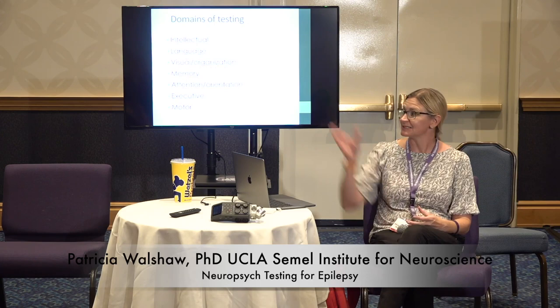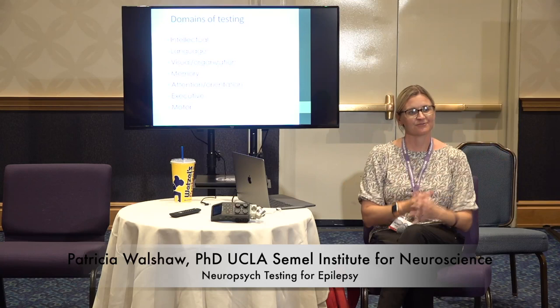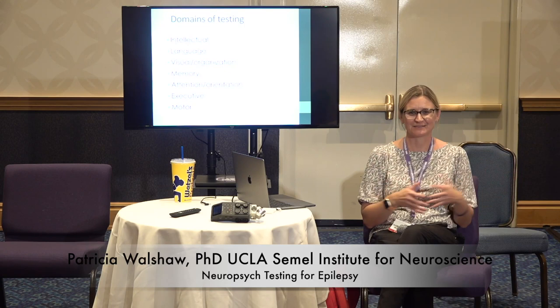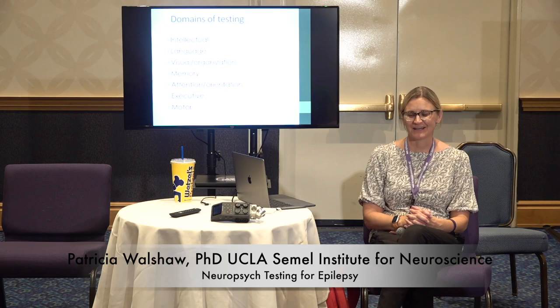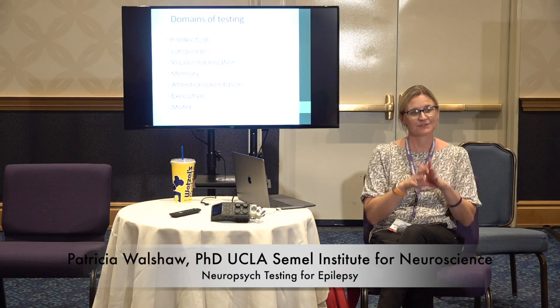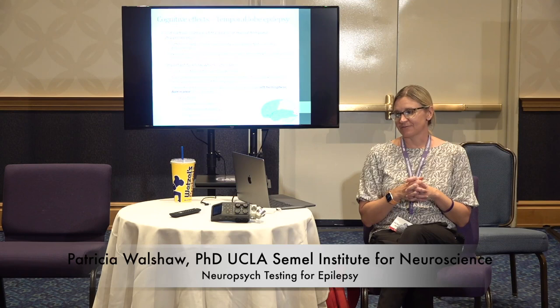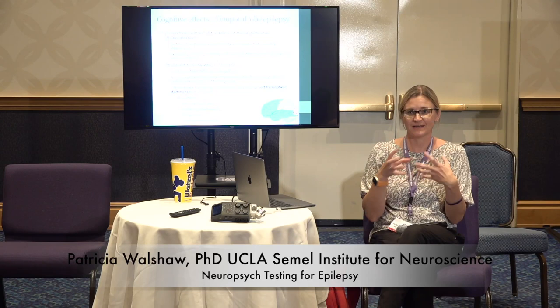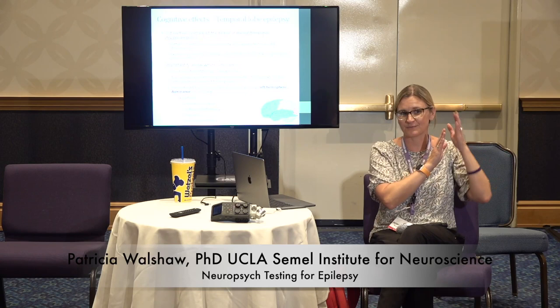In neuropsych testing we have a lot of different domains that we test — looking at how all different parts of the brain function. It's a heavy day; if you've ever done neuropsych testing it's like a full day of testing. We understand that — we're not trying to torture people. But doing all those tests gives us a very detailed assessment of what's going on. For instance, with temporal lobe epilepsy, we can determine if the pattern of performance looks more cortical or more mesial — like the hippocampus.